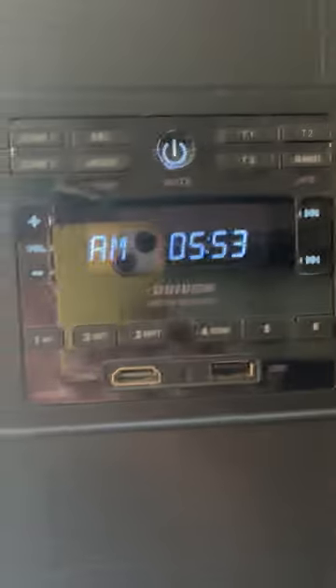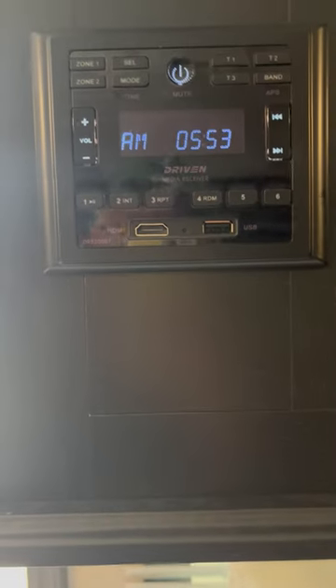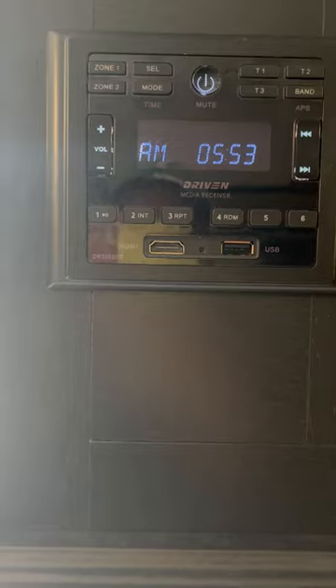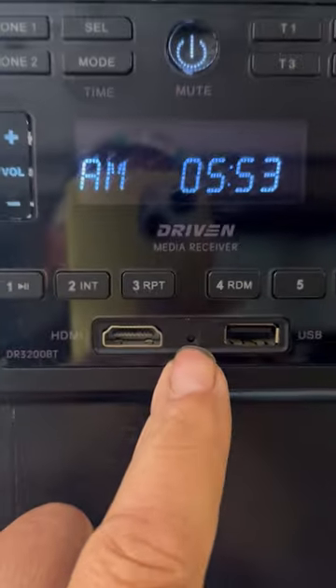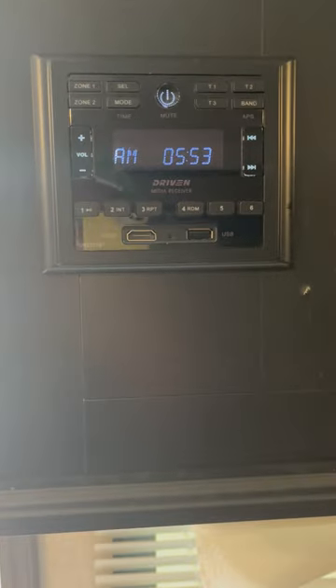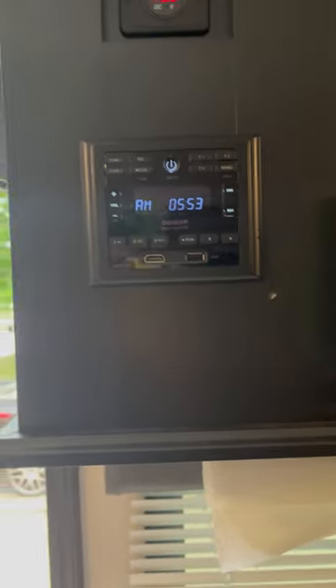This is the radio that comes with the unit — a Driven unit. The only way you're going to pick up an AM or FM station is if you're parked right beside the transmitter. It also frequently requires a reset using this tiny pinhole button. When I talked to the dealer's warranty person about this, she said 'oh, none of them work — just do what I do and buy a boom box.' That's crazy, considering how much this unit costs.